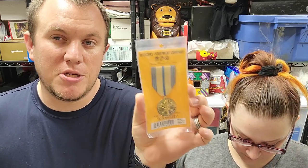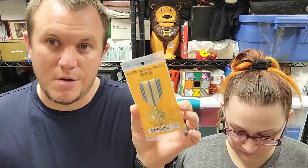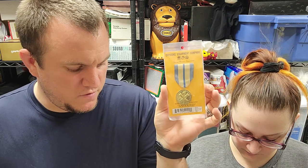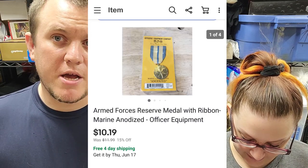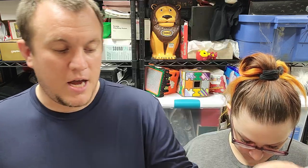Here's an officer's equipment badge — Armed Forces Reserve. These go on your shirt. I get a bunch of these at garage sales and from storage unit buys since we're near a lot of military bases. If they're brand new I always pick them up. This one was a buck and it sold for $10.20 — goes first class, just one of those easy bread-and-butter ones.